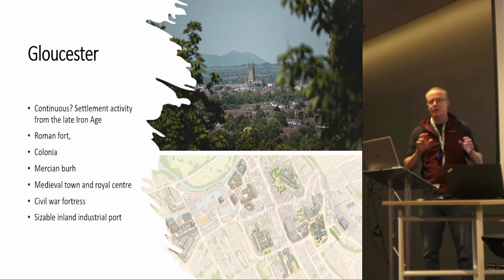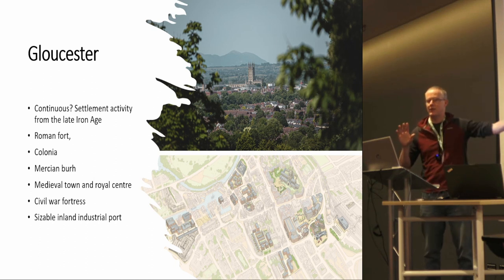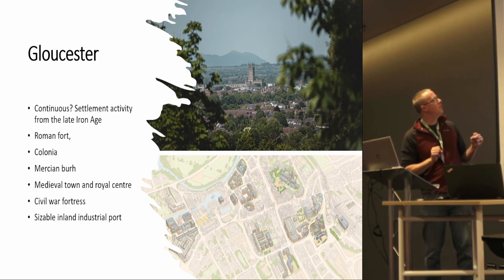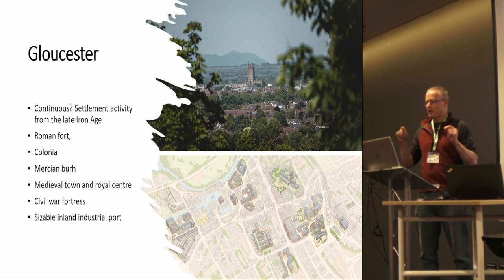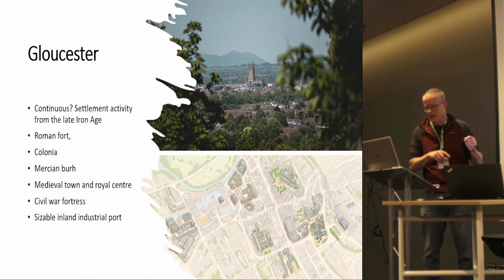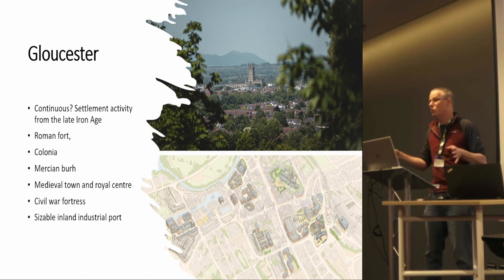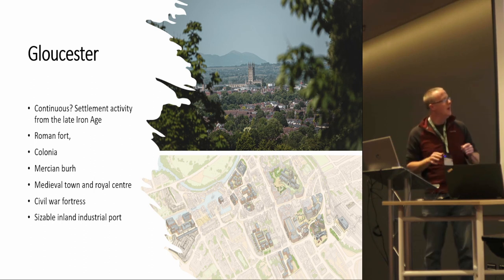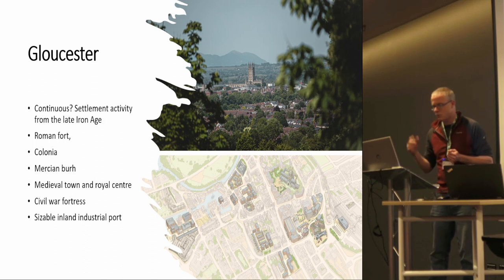A bit about Gloucester. It's in the west of England. Gloucester is probably the most important archaeological site in the southwest of England — said the city archaeologist. It's got everything from Palaeolithic to Bronze Age, and then almost continuous settlement activity from the late Iron Age to the present day: Roman, Colonia, medieval and royal town centre, Civil War defences, industrial archaeology. It's got everything. And it's currently going through a major phase of regeneration, probably the greatest since the 1970s.